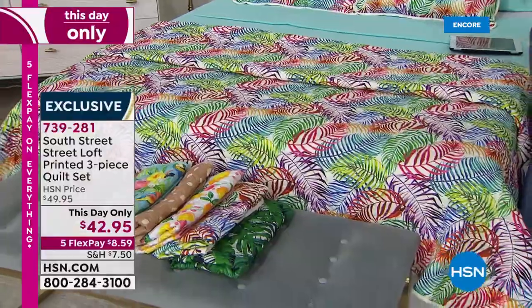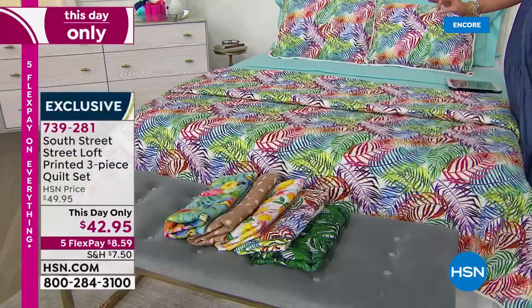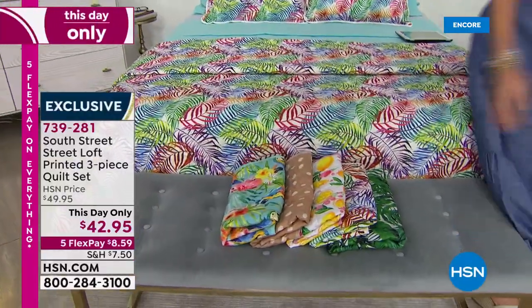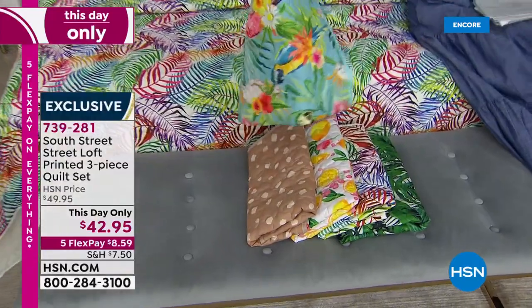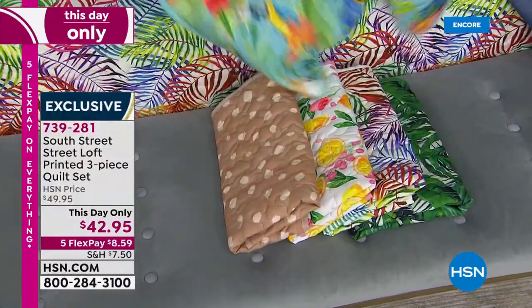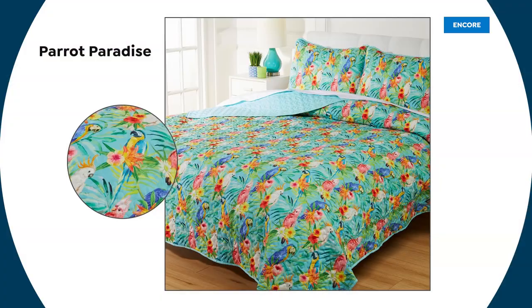Let me show you this next one that would go beautifully with our aqua sky — look at the parrots. Parrots and cockatiels, I think, on here. This is called the Parrot Paradise. We're going to show it to you full — look at that. And it is reversible to that beautiful aqua sky. This is buttery soft — you can machine wash and tumble dry. What a big difference in a room this would make today.